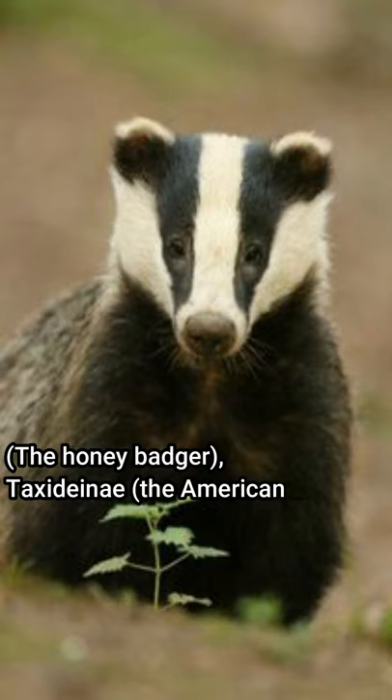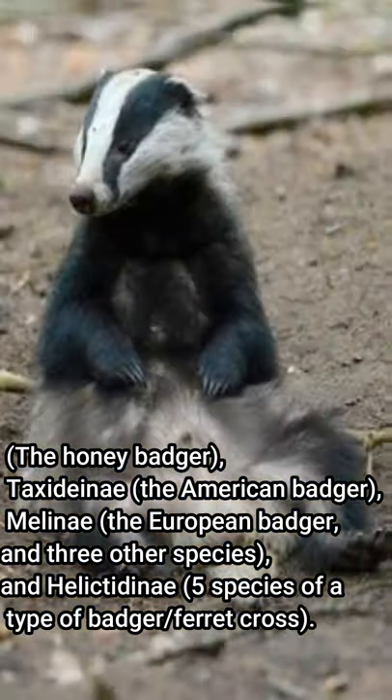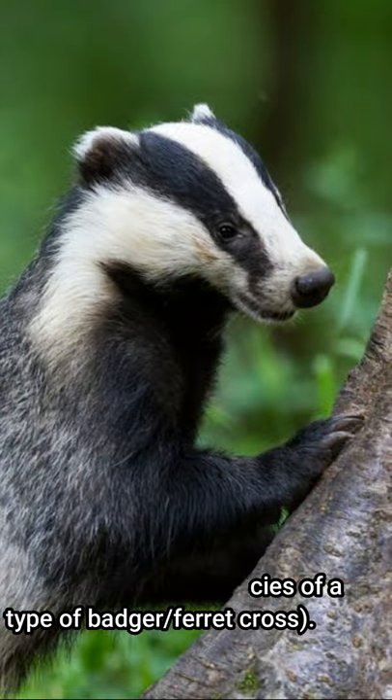The four subspecies are: Mellivorinae, which includes the honey badger; Taxidinae, which includes the American badger; Melinae, which includes the European badger and 3 other species; and Helictidinae, comprising 5 species of a type of badger-ferret.